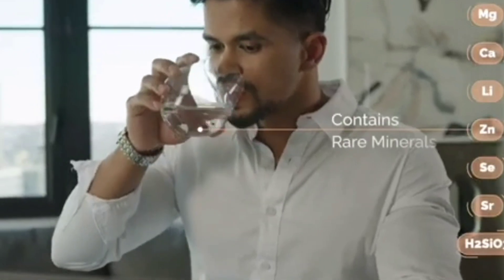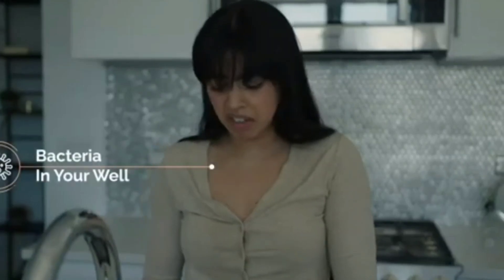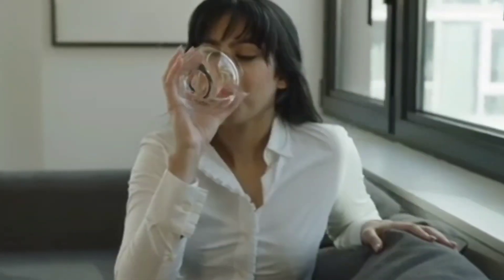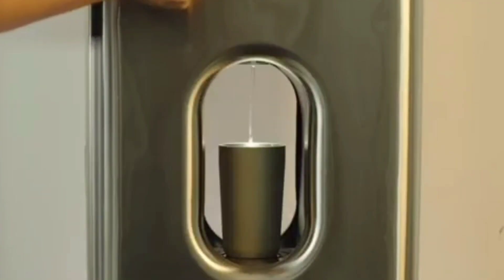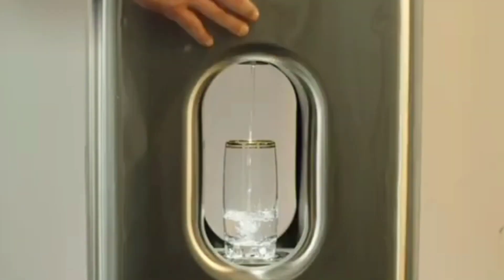The purity of the liquid is guaranteed by the built-in UV sterilizer, and at the same time the device will clean the air in the room, collecting harmful substances in special filters and ensuring an optimal humidity level.